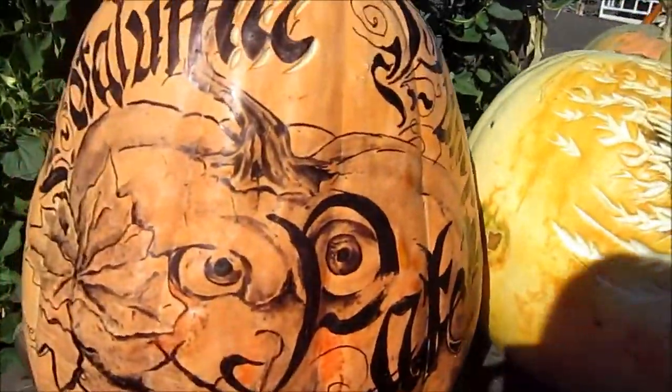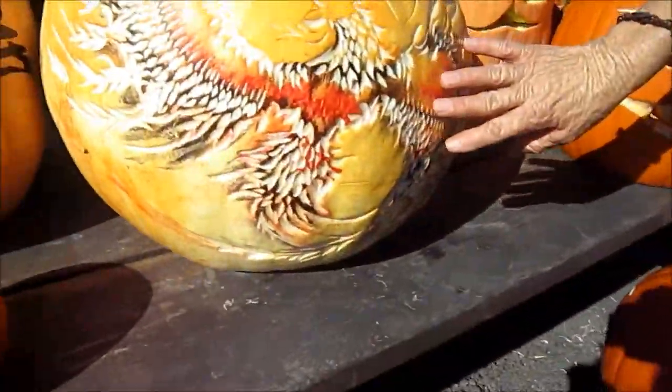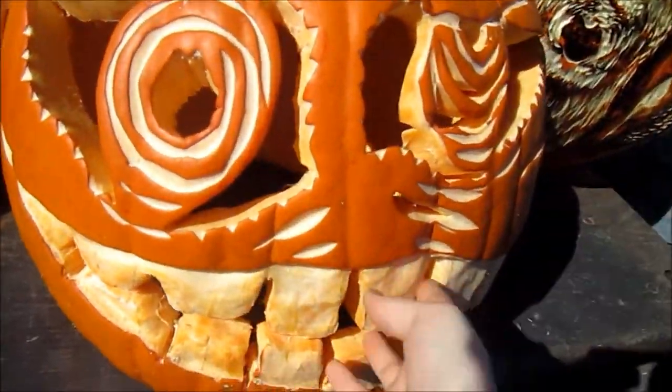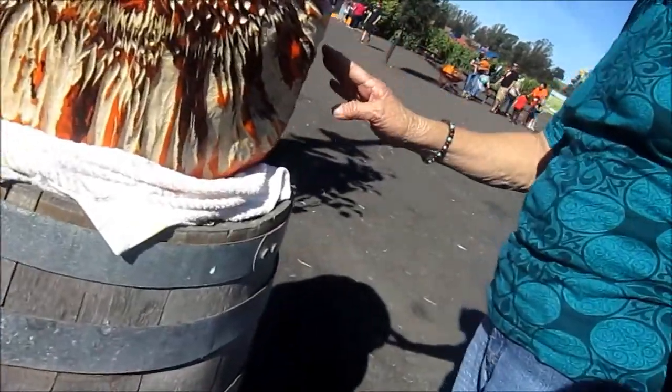So these are really cool pumpkins. That's cool. That's cool. That's cool.